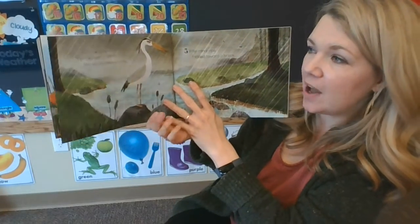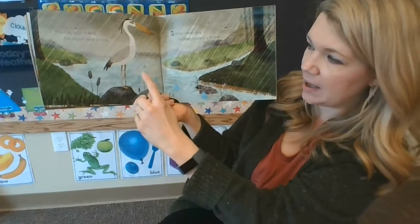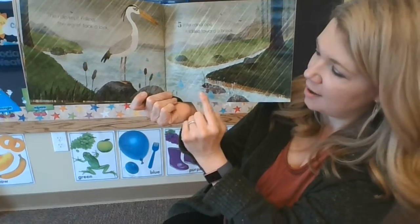The rain kept falling. The egret took a look. Five little raindrops trickled toward a brook. Can you count them with me? One, two, three, four, five.